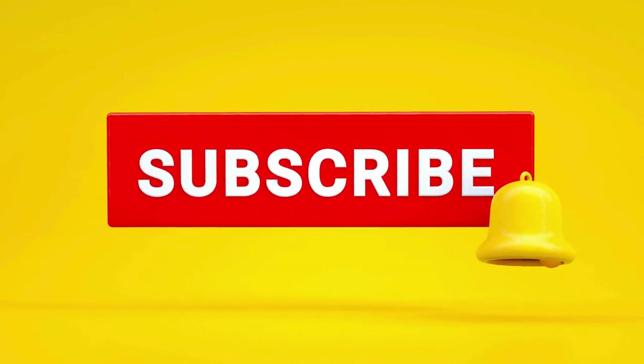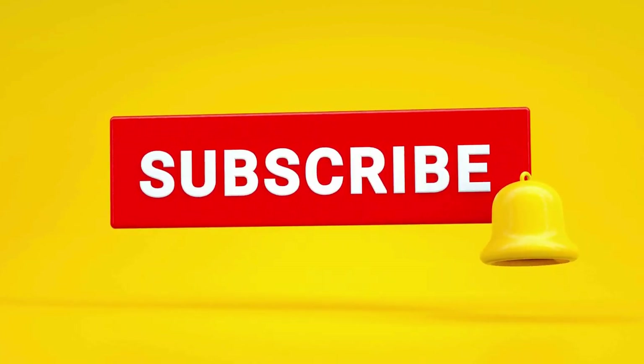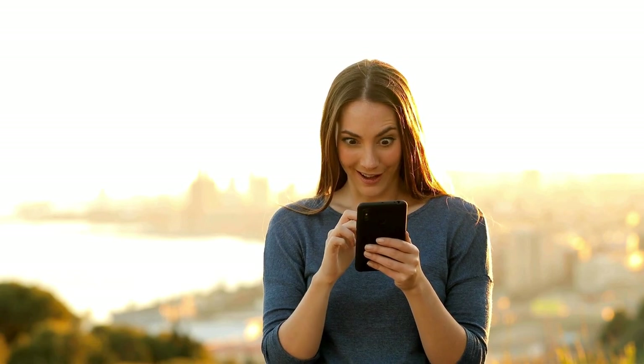Also, be sure to activate the notification bell because every week we bring you the best buying guides and reviews of the best products.